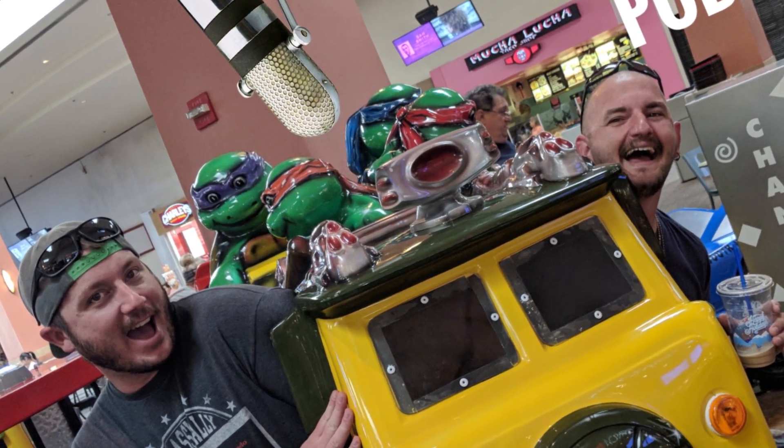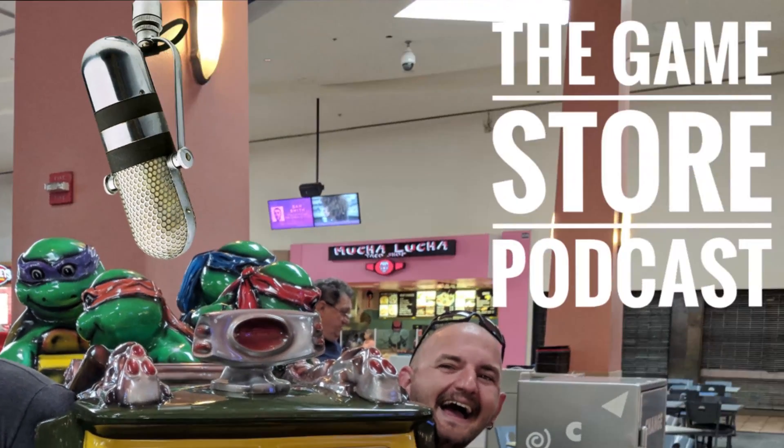It's the Game Show Podcast! Alright guys, welcome back. Today we are talking about the NES Maker on Kickstarter.